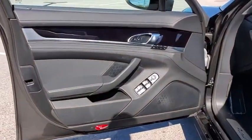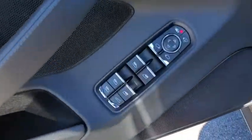Leather-wrapped steering wheel, power steering, adjustable steering wheel, floor mats, auto-dimming rearview mirror, aluminum wheels, four-wheel disc brakes, cruise control, climate control.